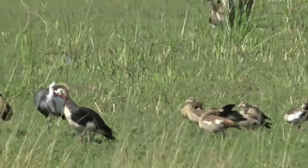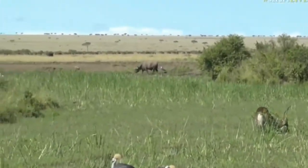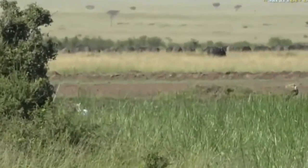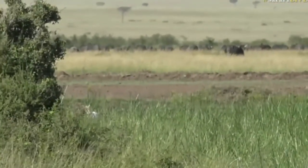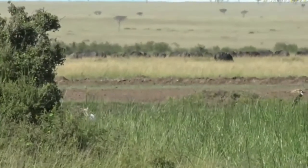And in the distance — can we still see them? There are some woolly-necked storks as well. There's about 400 buffalo behind them, including one right there. And where are we now? With the buffalo and the woolly-necked storks.